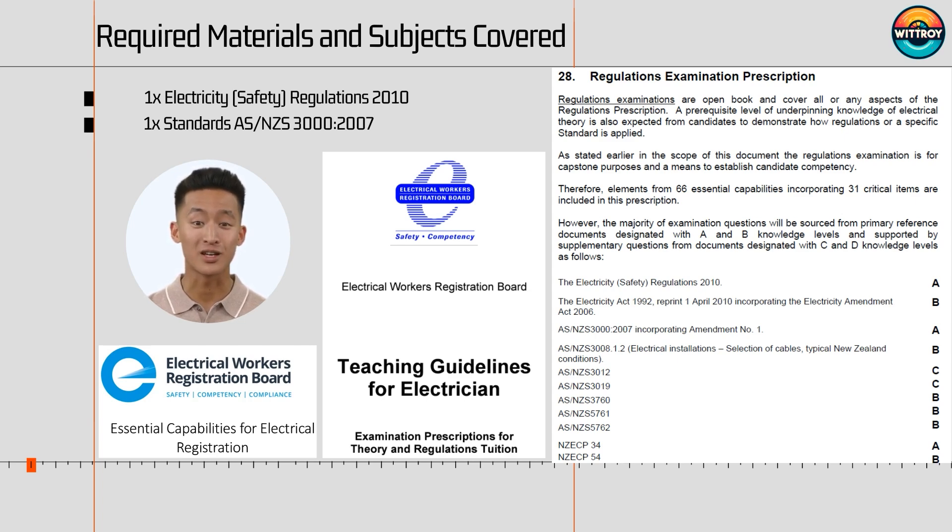Be careful: highlighting and tabbing of pages is permitted, but no handwriting in the documents is allowed. All documents must be professionally bound — spiral or thermal. No paper-clipped or stapled documents will be accepted. For the full content of this exam subject, please refer to the teaching guideline on the EWRB website.